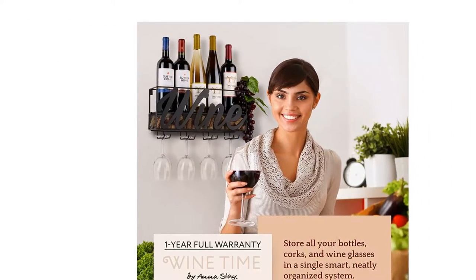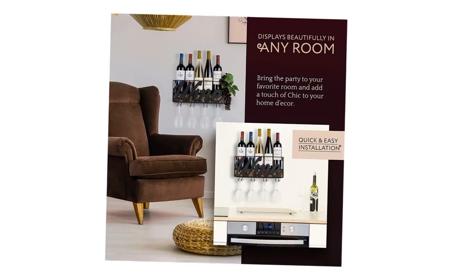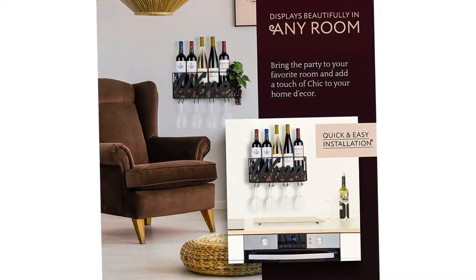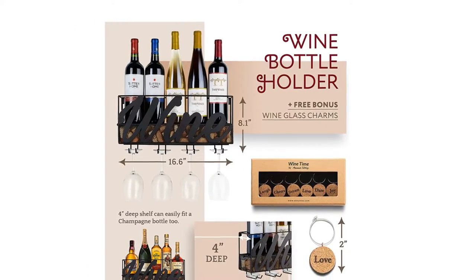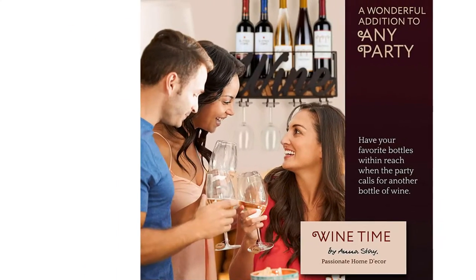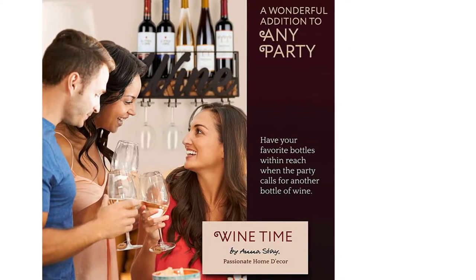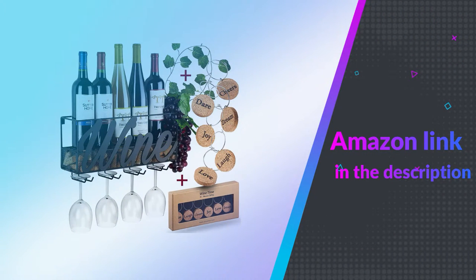The charms ensure that you and your guests never lose wine glasses at a party again, as they attach to the stem with an inspiration word to be chosen every occasion such as love, live, laugh, dare, dream, and cheers. While suffering from PPD, I realized that cooking and serving food to my loved ones was healing for me. If you like this product, please check out the Amazon link in the description below.